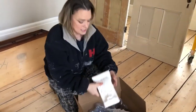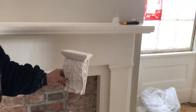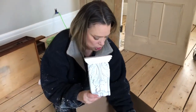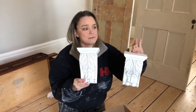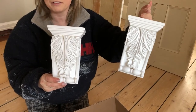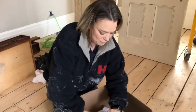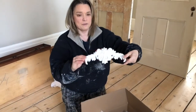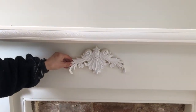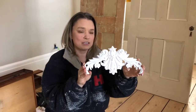The other pieces that arrived this week were these corbels — we've got two of them to go on our mantle. The mantle in the bedroom is quite plain and we wanted something to really jazz it up and give it more of the period features and detail. We also got this beautiful centerpiece that we're going to put on the mantle right in the middle. These are all going to be painted the same color as the mantle to make it look more special.